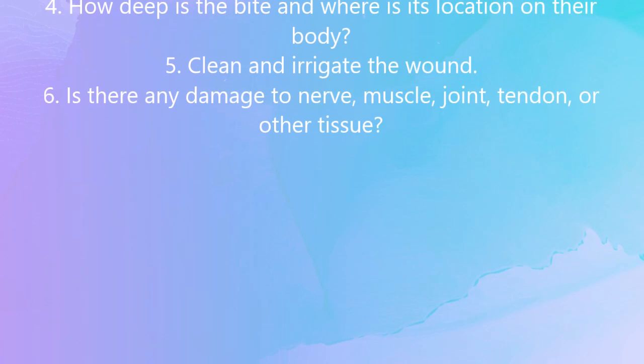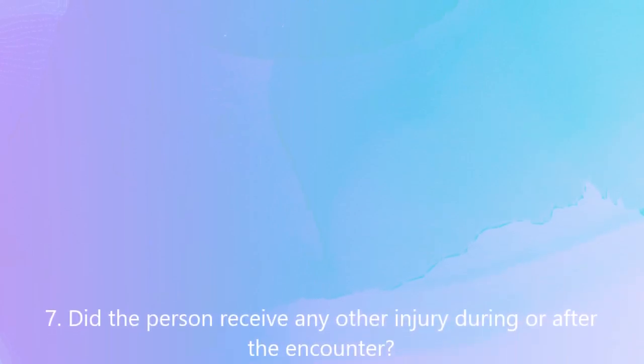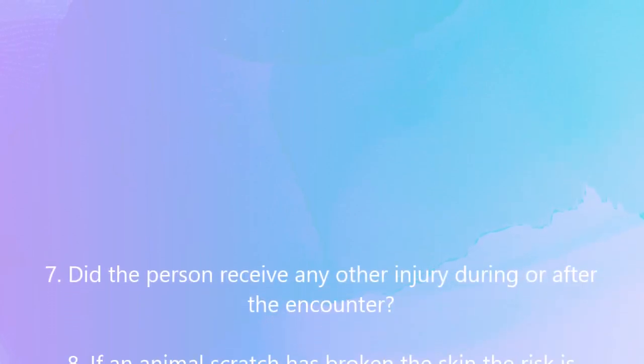Is there any damage to nerve, muscle, joint, tendon, or other tissue? Also determine whether the person received any other injury during or after the encounter.